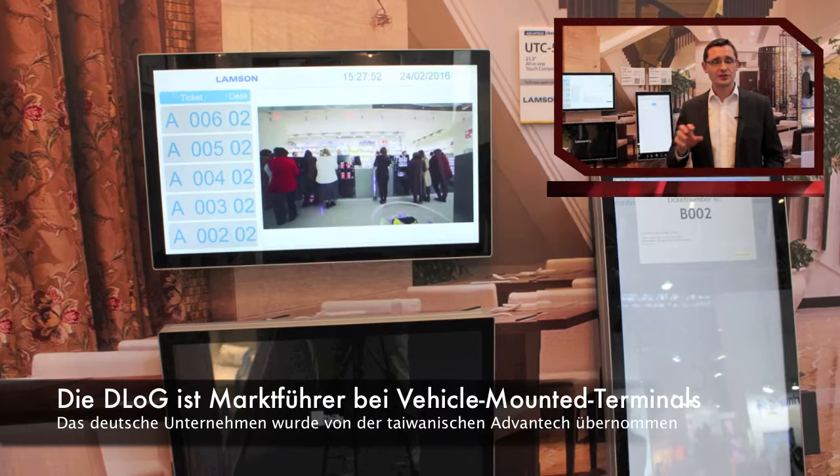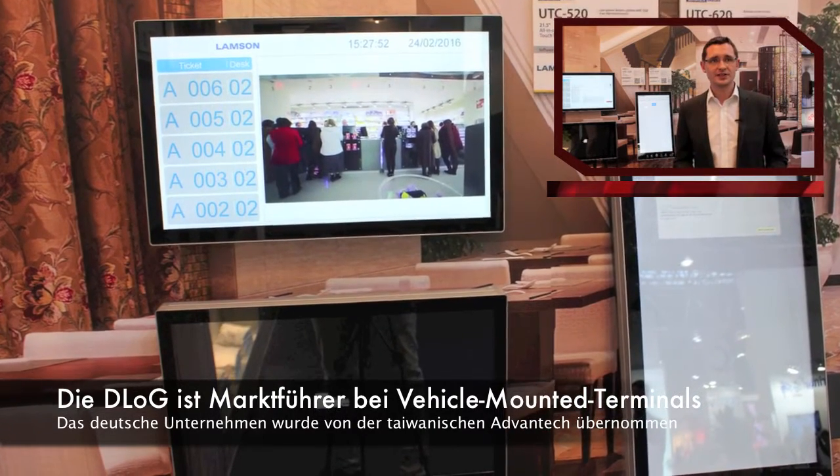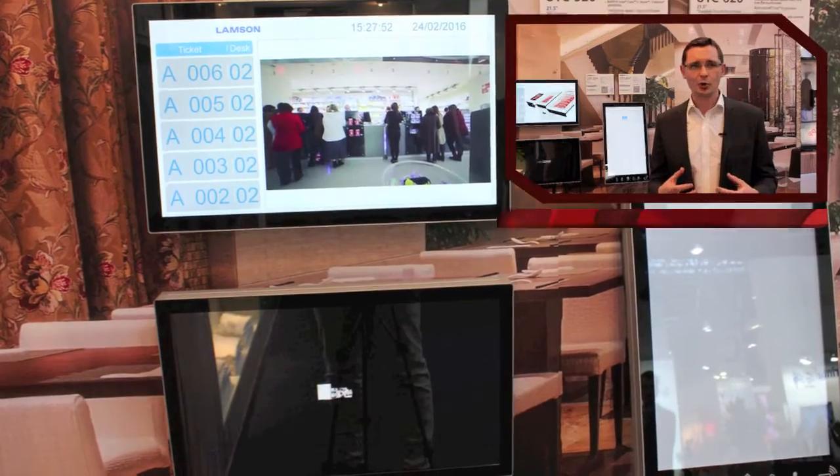Die Kunden kennen uns natürlich als den Hersteller für robuste Industriecomputer — für das Warenlager, den industriellen Bereich, also für raue Umgebungen. Aus dem Gesamtportfolio von Advantec ziehen wir die Lösungen und Produkte heraus, von denen wir glauben, dass sie dem Qualitätsanspruch und dem Image entsprechen, das unsere Kunden von uns erwarten.